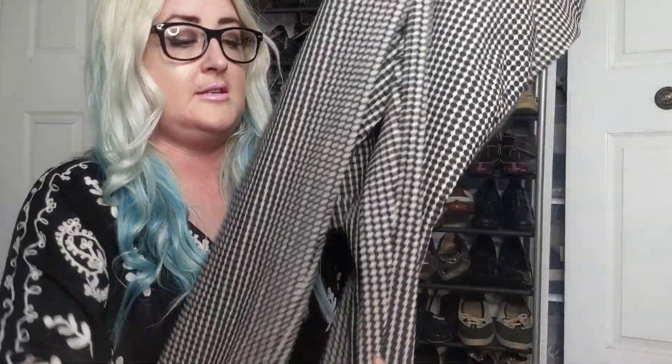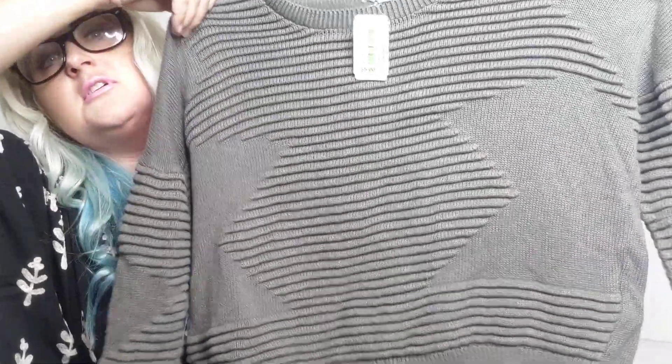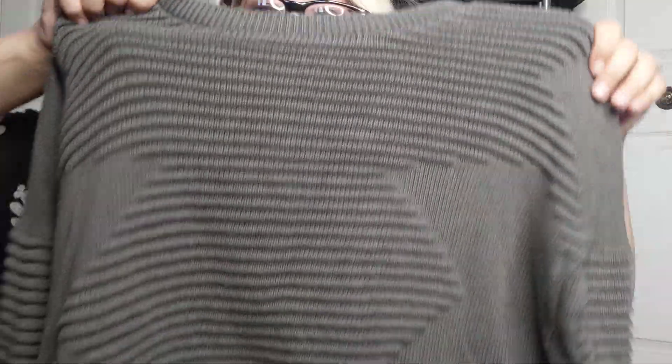A couple more items left. Silence and Noise, size extra small, originally five dollars. It's kind of a little crop sweater with details on the sleeves and a plain back.